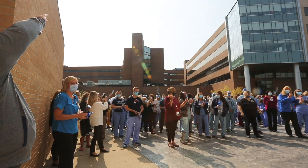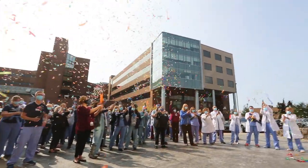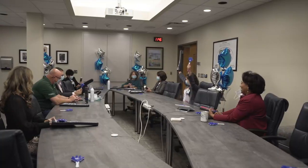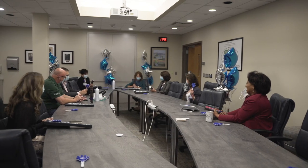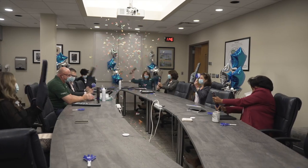Today, we start with a major accomplishment for Henry Ford Allegiance Hospital. The nursing team at Allegiance has earned magnet recognition, the highest honor in nursing. Leaders took the call with the big news inside and broadcast it via speakerphone to the socially distant team who celebrated outside.